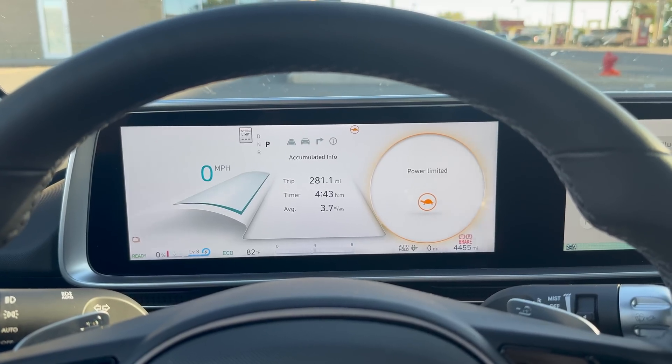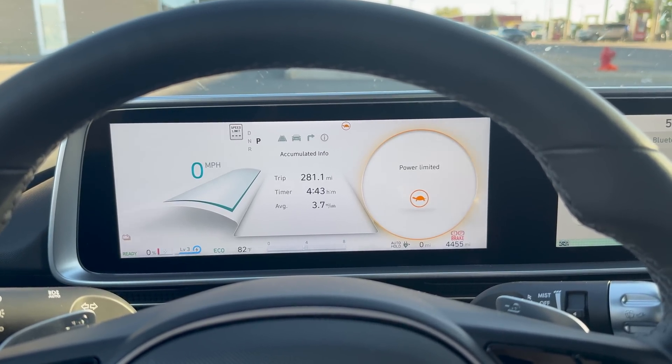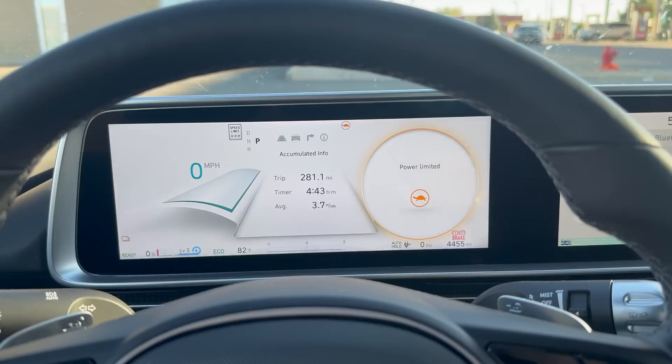Those are our final stats: 281 miles at 3.7 miles per kilowatt-hour. This is the limited all-wheel drive — essentially the worst-case scenario for range — and it did exceed its EPA rating of 270 miles. However, it was a little less than I was expecting, and the efficiency was a tiny bit worse than anticipated.